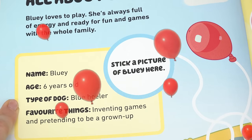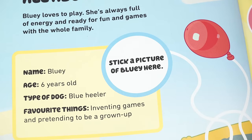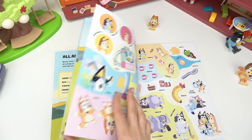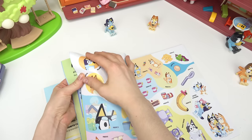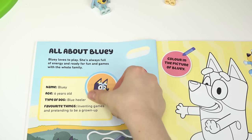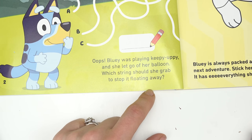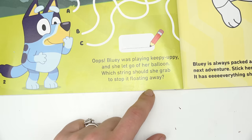Did you guys know that Bluey is six years old? The type of dog that Bluey is is a Blue Heeler. Her favorite things are inventing games and pretending to be a grown-up. Let's go ahead and find her picture. Bluey also loves to play — she's always full of energy. So Bluey was playing keepy uppy and she let go of her balloon.